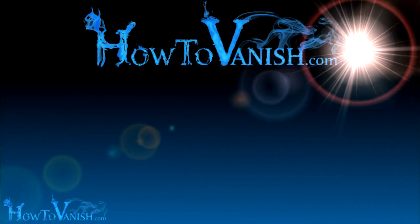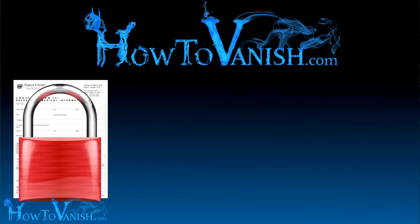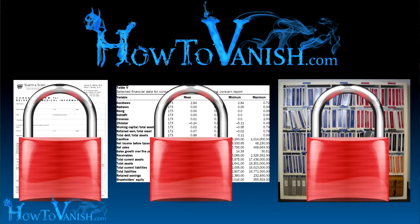Hi, this is Bill from howtovanish.com. I'm going to show you what I do to make it really hard for someone to find my computer files even if they have access to my computer. We all have really important information on our computers — things like medical information, financial data, trade secrets, or negotiation strategies. I have client files that I need to protect and keep private.